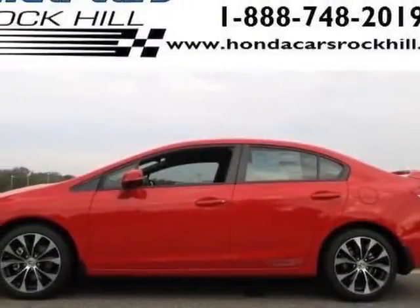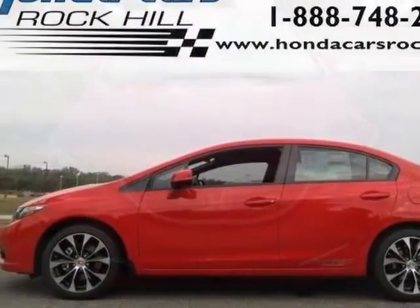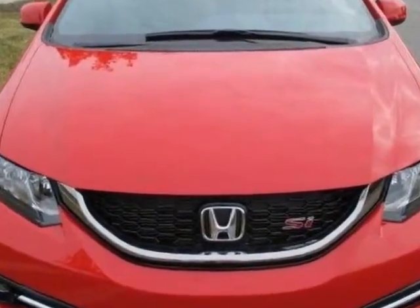Come take a look at this new 2013 Honda Civic Sedan. For your protection, this vehicle has a full factory warranty.